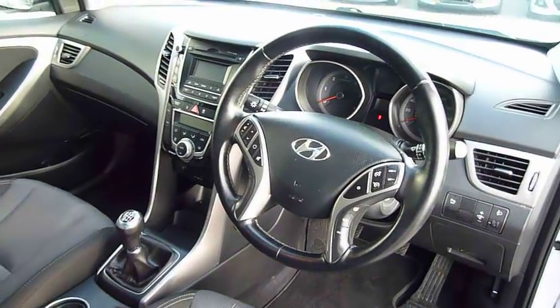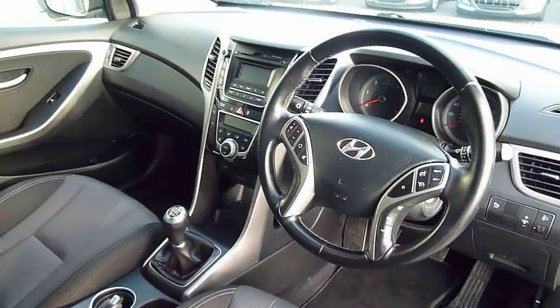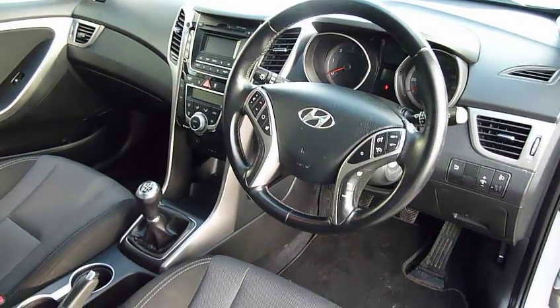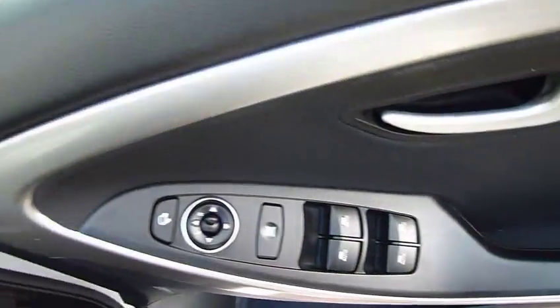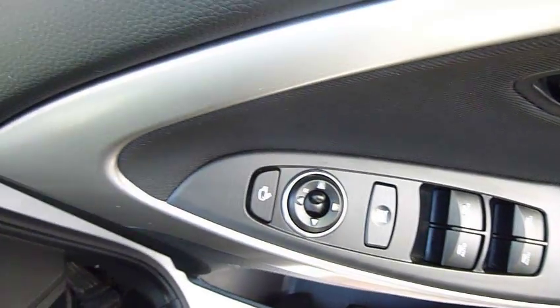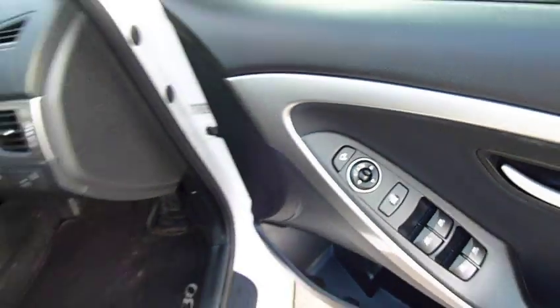You've got automatic lights and automatic wipers. This car really is lovely to drive — being the 1.6 diesel gives you the best blend of performance and economy. There's the driver's armrest here as well. You've got controls for all the electric windows and the electrically adjustable and retractable door mirrors.